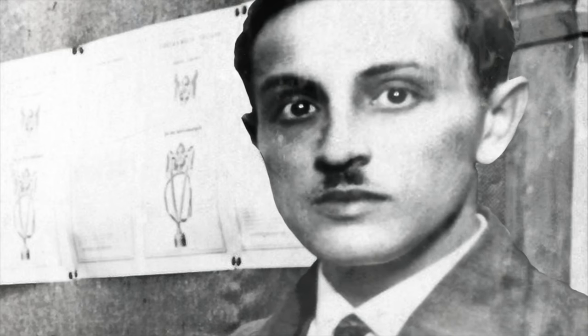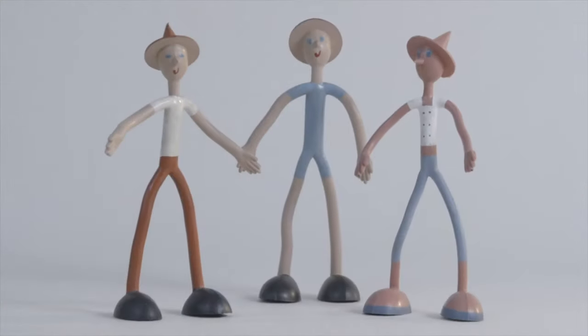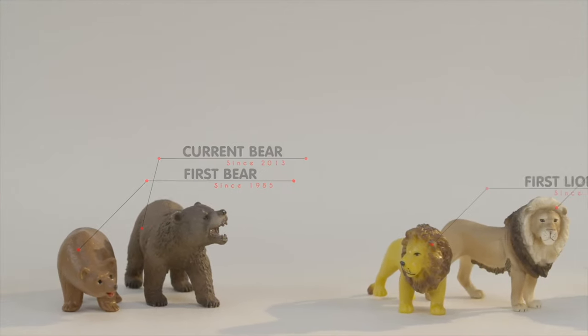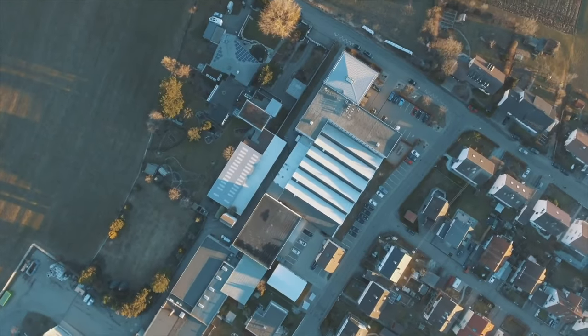Friedrich Schleich started up a small company in Stuttgart, Germany in 1935. The firm achieved the hoped-for breakthrough with Jopo, a flexible doll with long legs, and a series of miniature plastic animals. Across the world, Schleich became famous for the production of popular blue Smurfs. Schwäbisch Gmünd has been the company's headquarters since 1960.